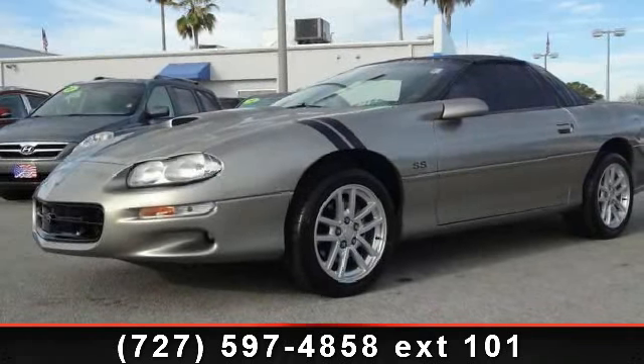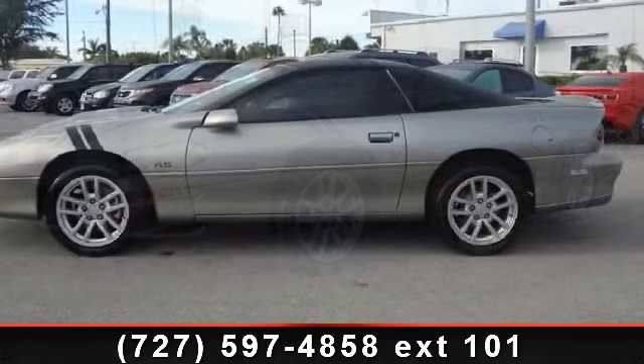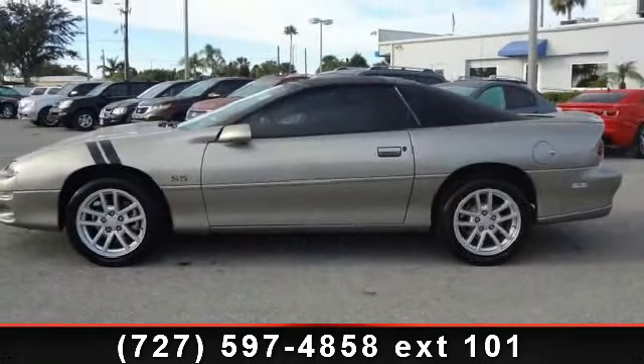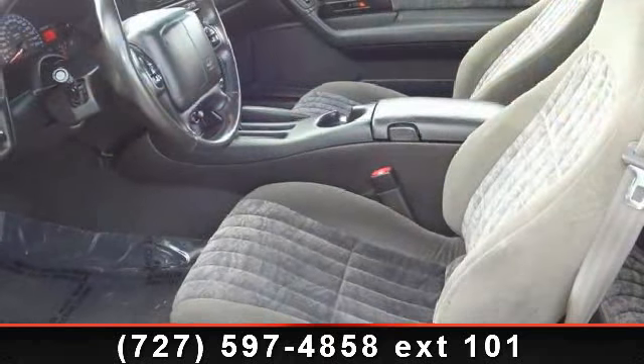Presenting the 2002 Chevrolet Camaro Z28. This may be the set of wheels you've been looking for. This vehicle comes with a reliable 8-cylinder engine connected to a smooth shifting automatic transmission.